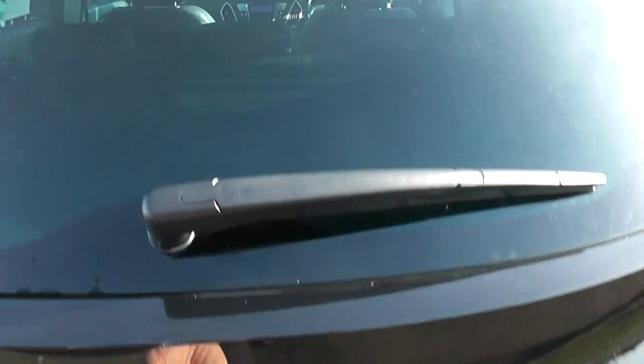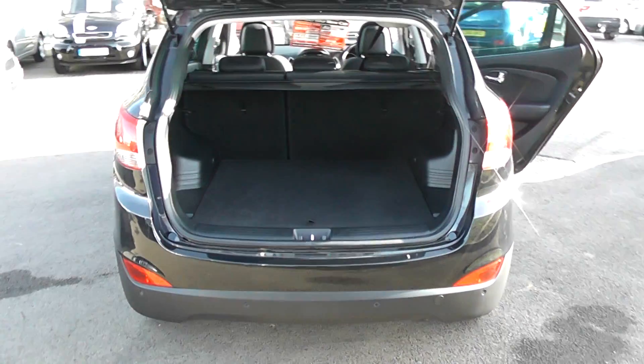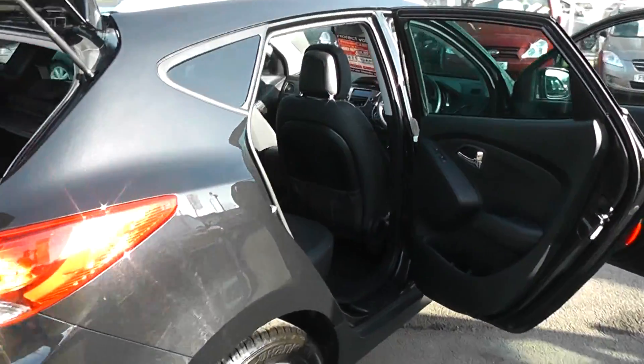Just look inside the boot lid here — a very useful luggage compartment. The vehicle has part leather seating.